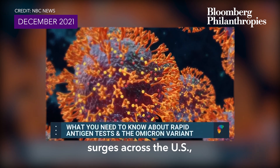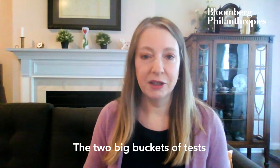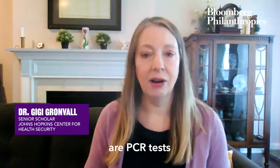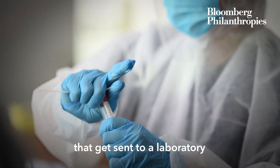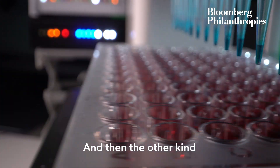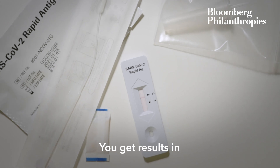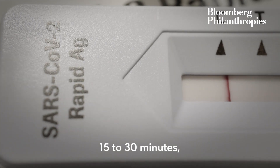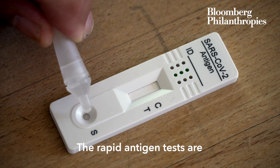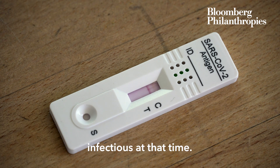As the Omicron variant surges across the U.S., so has the demand for at-home rapid COVID tests. The two big buckets of tests that people are going to run into are PCR tests, which get sent to a laboratory and look for the genetic material of the virus, and rapid antigen tests, which give results in 15 to 30 minutes by looking for proteins that the virus is making. Rapid antigen tests are very convenient for people to see if they are infectious at that time.